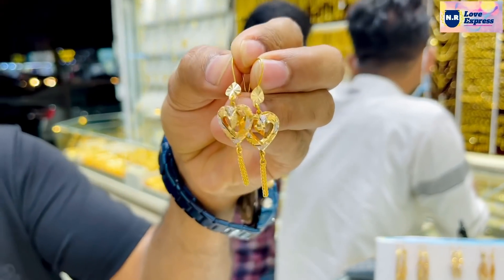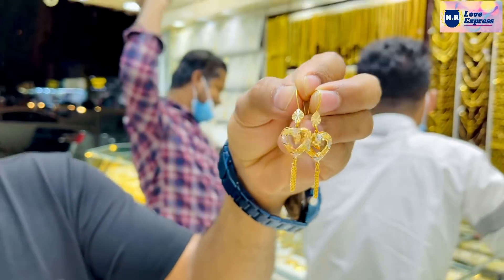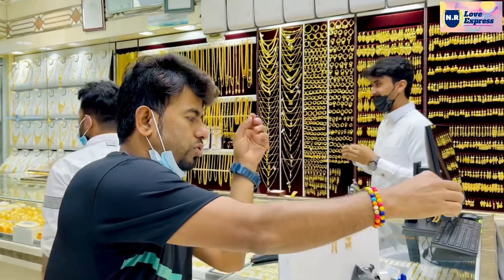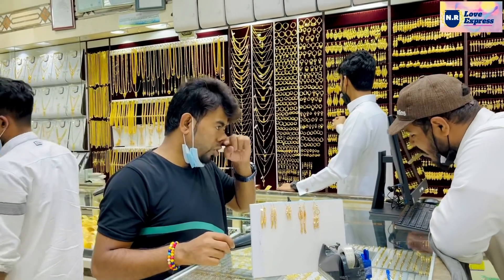This design is very nice. This looks like a very nice design. This is a very nice design. I'll show you the same. How much is this?